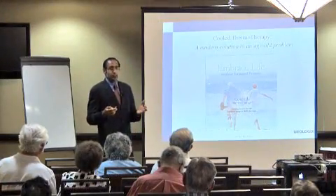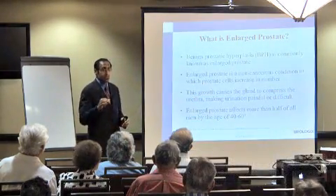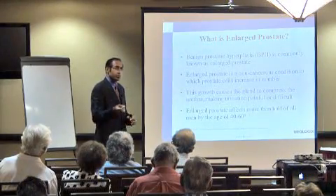When we talk about enlargement of the prostate, what does it mean? First of all, the prostate is a gland that's used to make seminal fluid, and that's used for fertility. That's the only purpose of it — for fertility. It's not necessarily for erections. Everybody worries about erectile dysfunction and the prostate, but the only purpose of the prostate is to make seminal fluid.